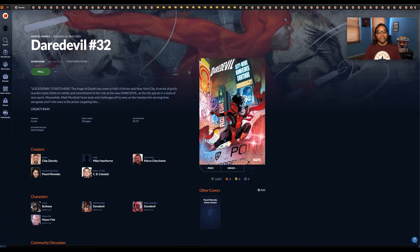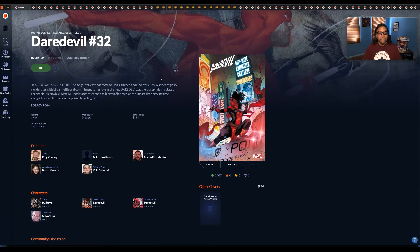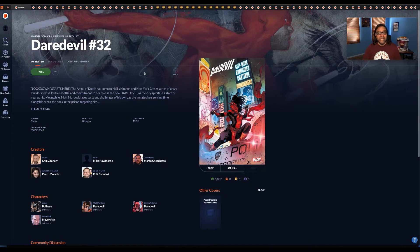Daredevil number 32 is a continuation where Electra has taken over the mantle of Daredevil. She's in Hell's Kitchen because Matt Murdock is still incarcerated, and she's carrying on his legacy — she has become Daredevil. It's a really good storyline; I really recommend buying it or reading it. I like this story a lot.